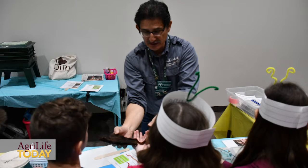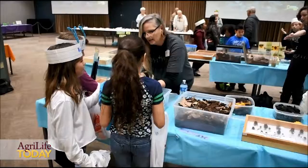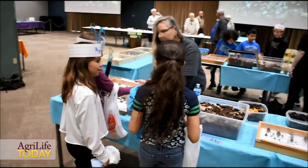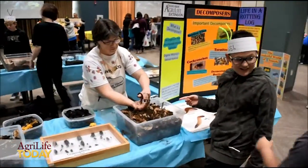All of this is STEM learning — it's science, technology, engineering, and mathematics. There's math involved in some of these stations. There's some physics involved. There's definitely a lot of natural and life sciences because they're holding and touching and learning and observing about living things.